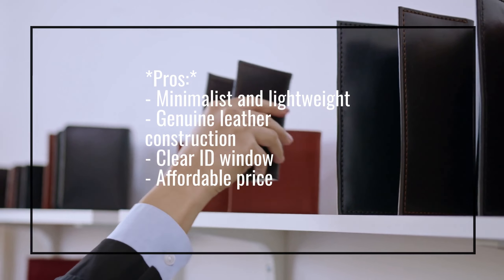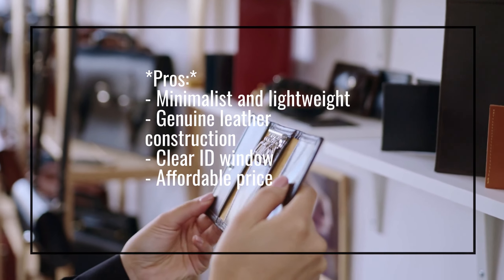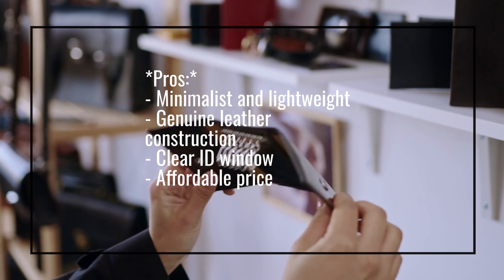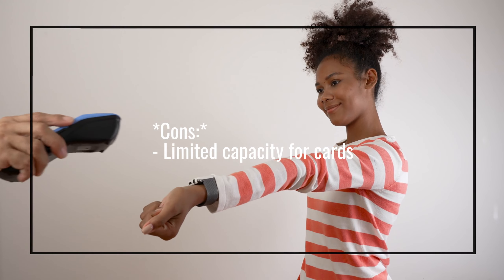Pros: Minimalist and lightweight, genuine leather construction, clear ID window, affordable price. Cons: Limited capacity for cards.